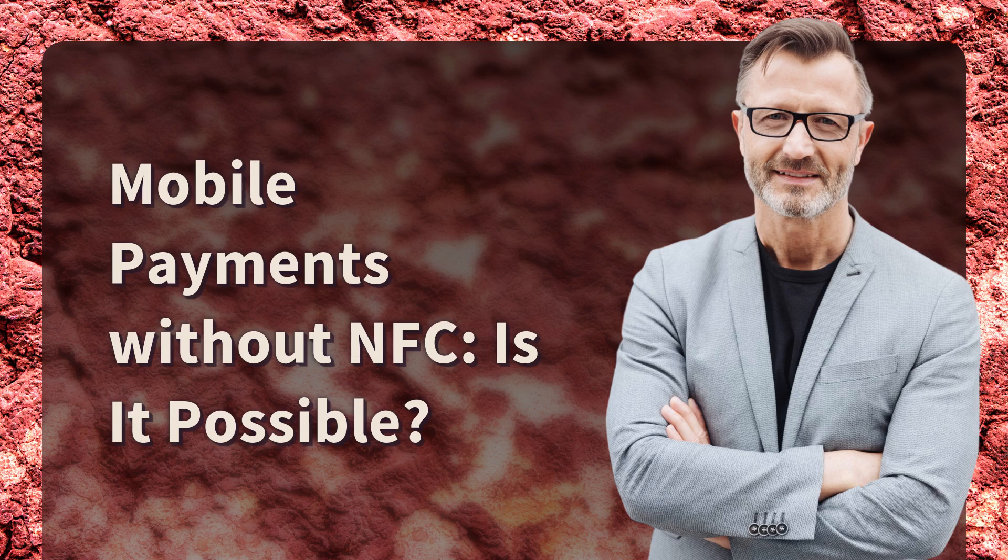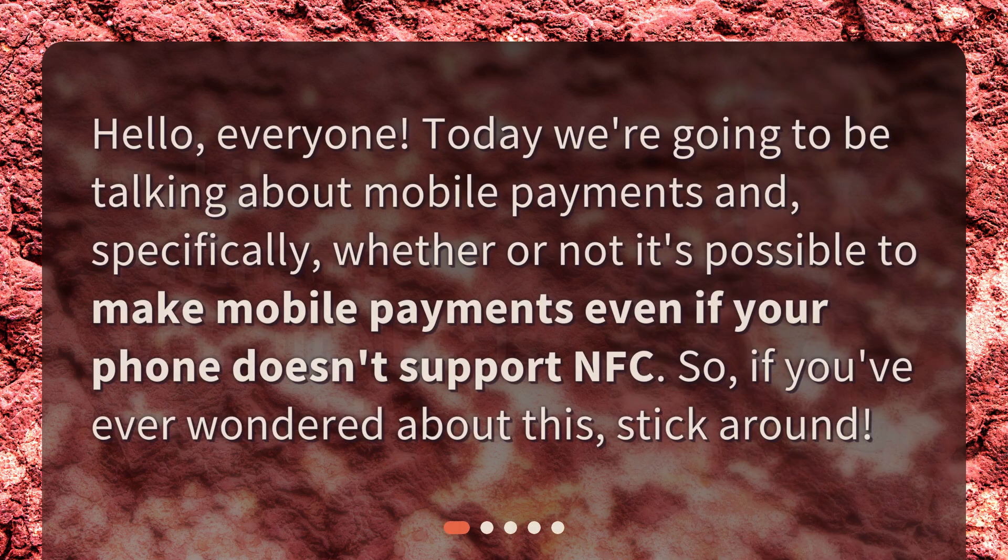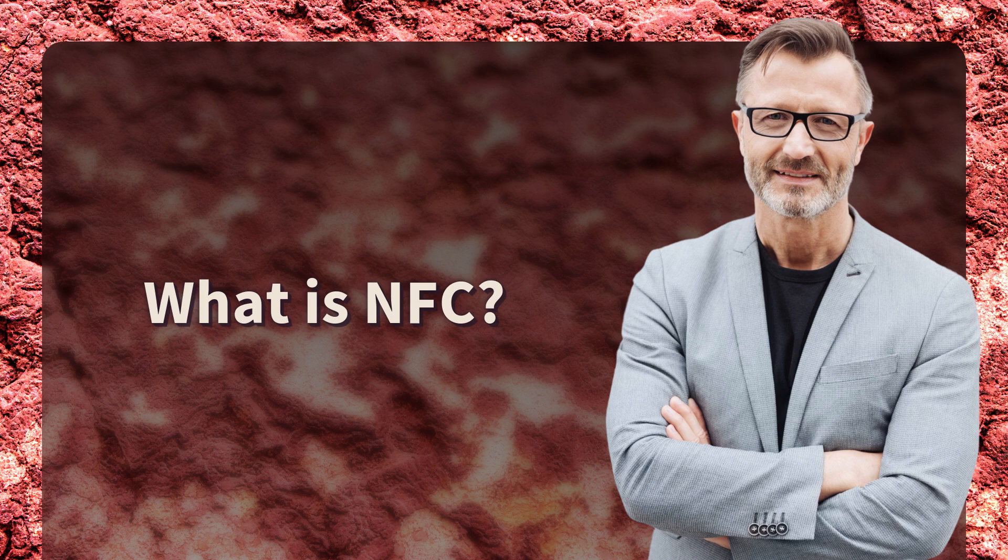Mobile payments without NFC — is it possible? Hello everyone, today we're going to be talking about mobile payments and specifically whether or not it's possible to make mobile payments even if your phone doesn't support NFC. If you've ever wondered about this, stick around. What is NFC?